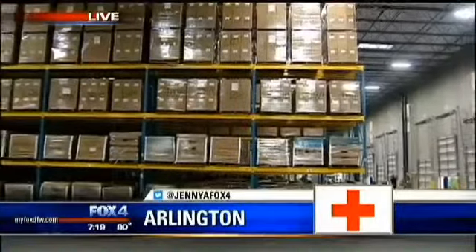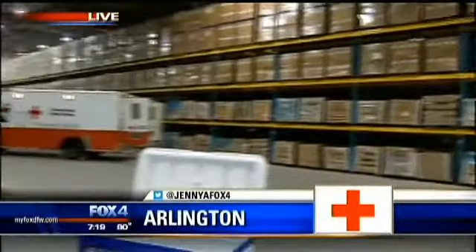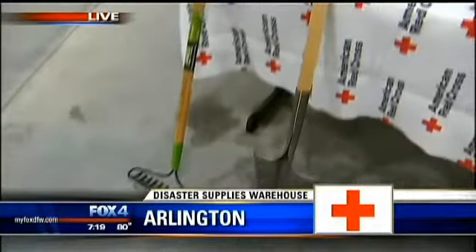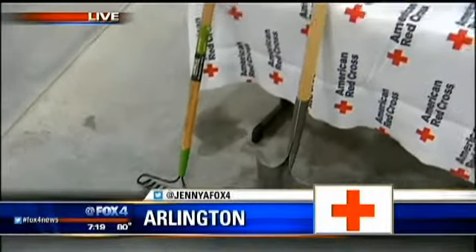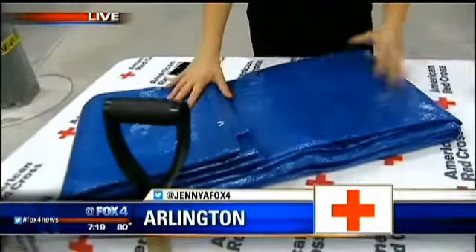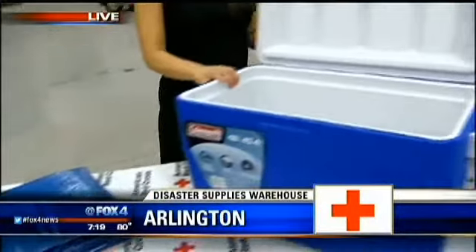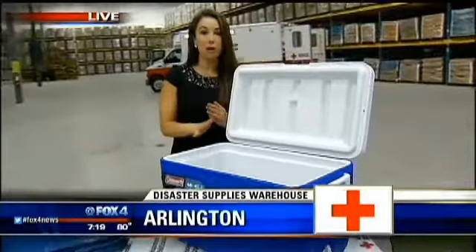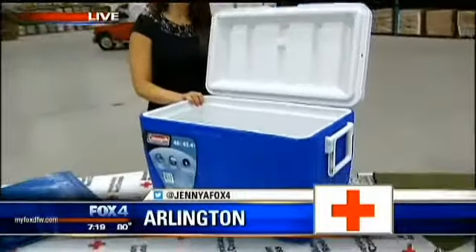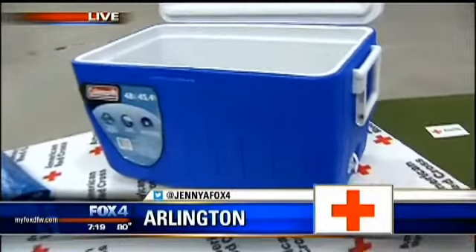I want to show you some of the supplies they're housing here, because all the boxes open up into specific kits. For example, this is one of the kits they would give to somebody if they had been through a tornado — supplies to get the yard cleaned up, a tarp for the roof. The other thing we don't always think about is refrigeration. If they have no power, they do have food they can salvage, so the Red Cross supplies them with a cooler and they put ice in that.